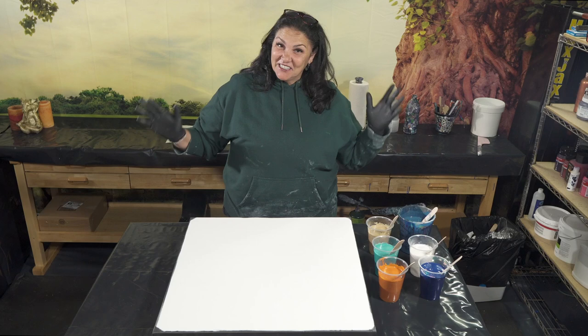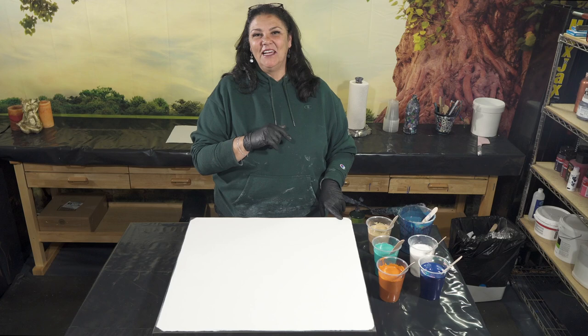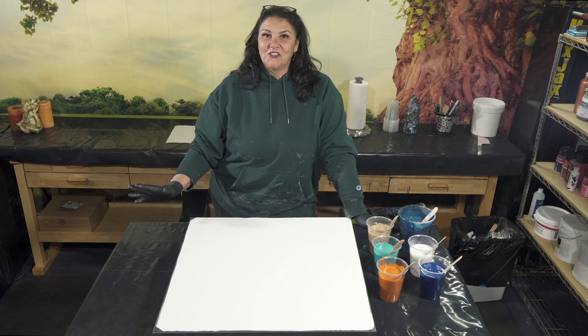Tonight is the first night we are shooting in here, which I'm super excited about. We're going to do a giveaway — we're going to paint something tonight and then give it away. We're going to do a random comment picker on YouTube and I'll put that at the end of the next video so you can see who actually wins.